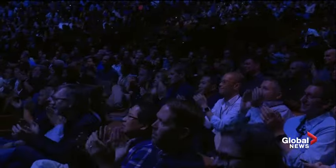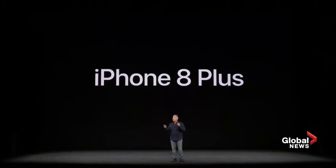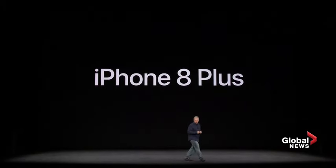Thank you, Tim. Good morning, everyone. I am so excited to tell you all about the new iPhone 8 and the new iPhone 8 Plus. These are a new generation of iPhone, and they improve on everything we love about iPhone.